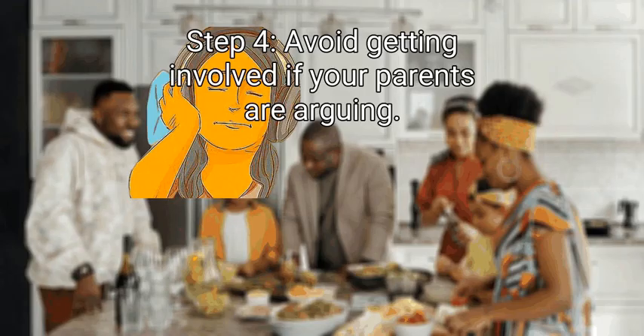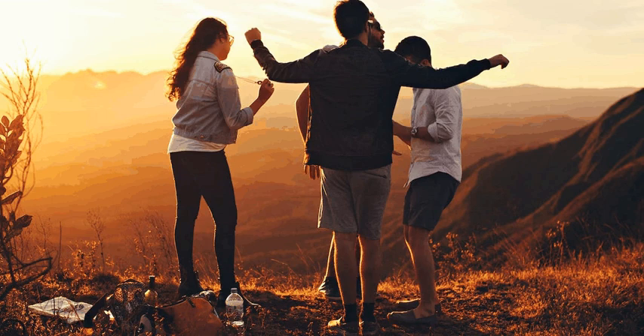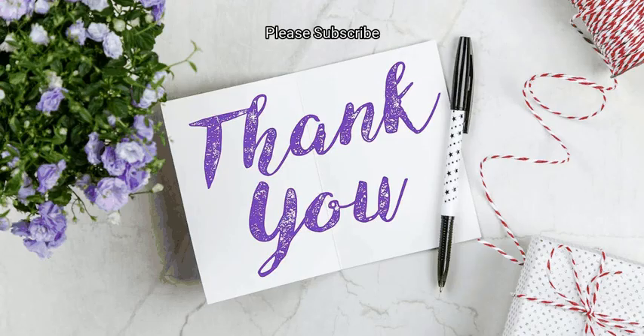Finally, avoid getting involved if your parents are arguing. When your parents argue, just let them work it out on their own. Don't try to be the referee or otherwise get involved. Go to another part of the house, listen to music, or find something else to do until they stop arguing. If the argument goes too far and becomes physical, talk to another family member, school counselor, or other trusted adult. We hope this is useful to you. Please subscribe to our channel.